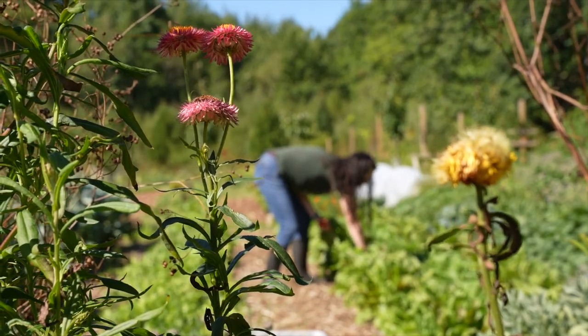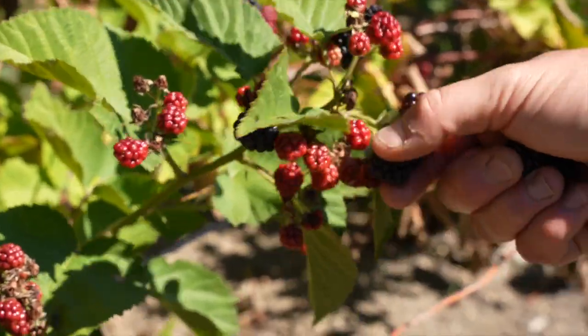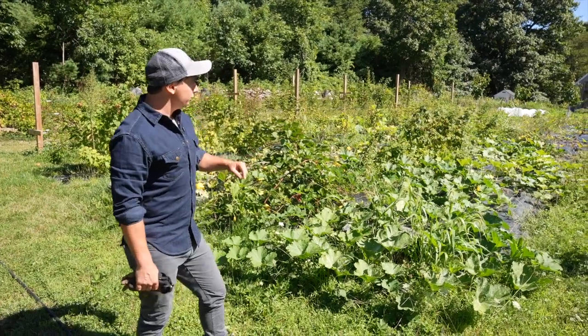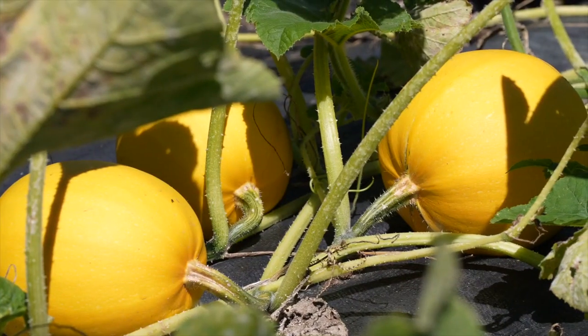So this part of the farm is our raspberry patch. We have raspberries, gooseberries, blackberries — all berries over here. What we did is some intercropping in between the rows of our berries. So if you can see here, there's some raspberries intercropped with annual squashes.